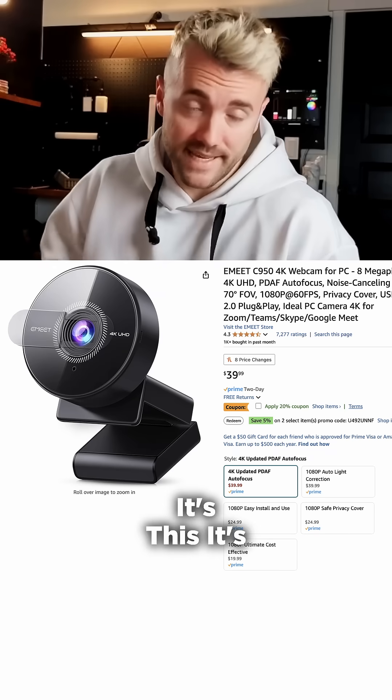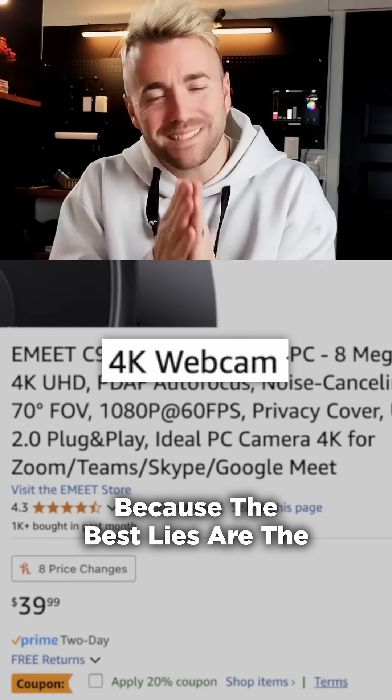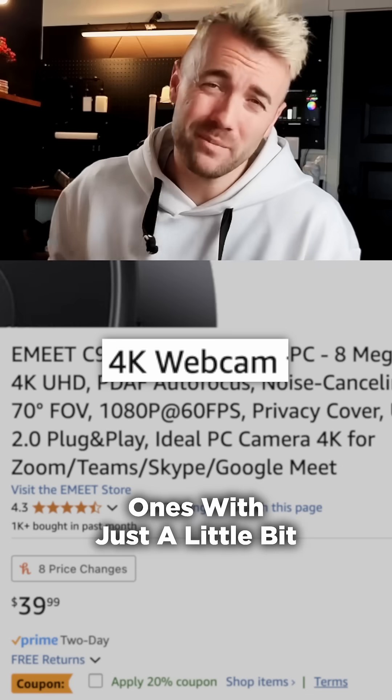Webcams are usually lying to you. It's this right here. But it works, and they know it works because the best lies are the ones with just a little bit of truth in them.